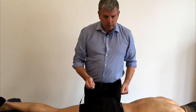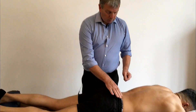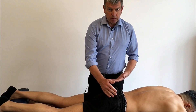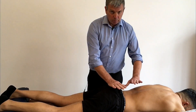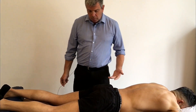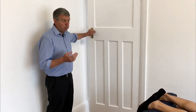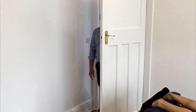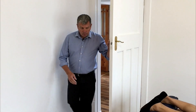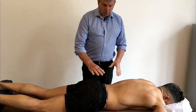This is what makes Bowen therapy different from any other therapy: there's a break of a couple of minutes. That break allows the person to relax and the muscles to react to the moves, because sometimes it's not an instant relaxation — it can take a couple of minutes for things to start to soften. During that time we go out of the room, closing the door as quietly as possible. After two minutes you come back in, and if you've developed a good eye you'll be able to see the changes from when you went out.